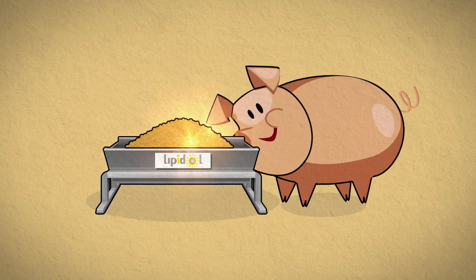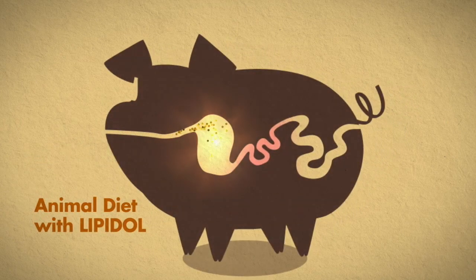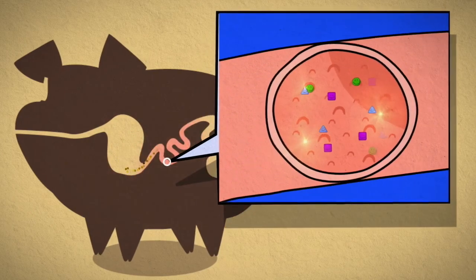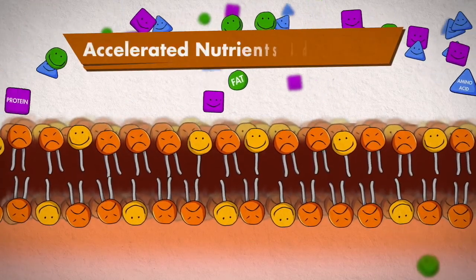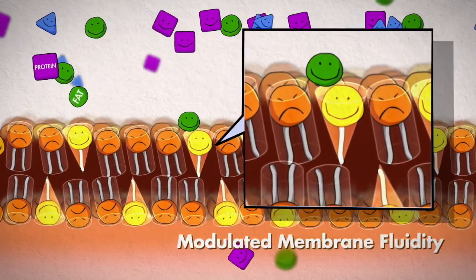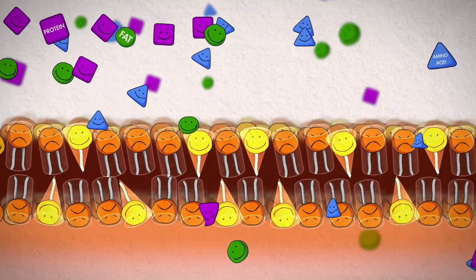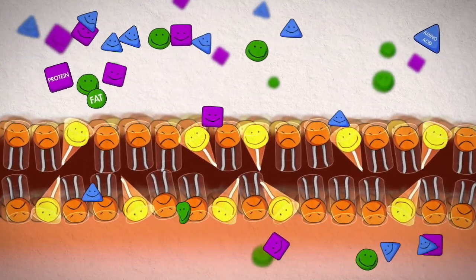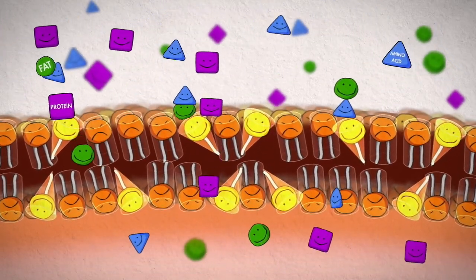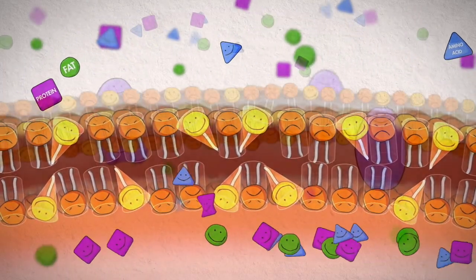Now, let's take a look at the digestive process of a diet with Lipidol. The Lipidol helps cell membranes absorb all nutrients. The conical structure of the cell membrane, produced by removing one of the fatty acid chains from the phospholipids, makes it easier for various nutrients to permeate and be actively absorbed. When conical lysophospholipids penetrate into the layer of phospholipids, it triggers structural changes that accelerate nutrient absorption.